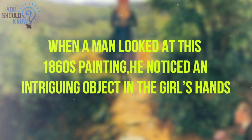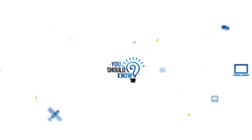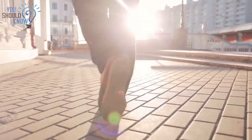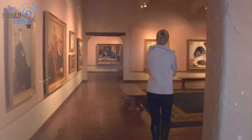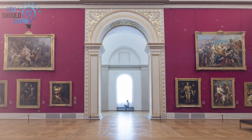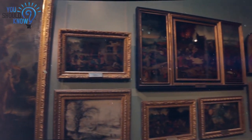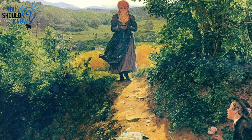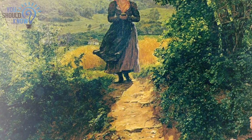When a man looked at his 1860s painting, he noticed an intriguing object in the girl's hands. Has retired government worker Peter Russell found evidence of time travel, or is there a more reasonable explanation for the strangely anachronistic object that he discovered in a place of art? In one of the paintings on display at the German museum was an object that seemed as if it shouldn't have been there — this artwork was from the mid-19th century, and one mysterious item depicted in it seems considerably more recent than that.